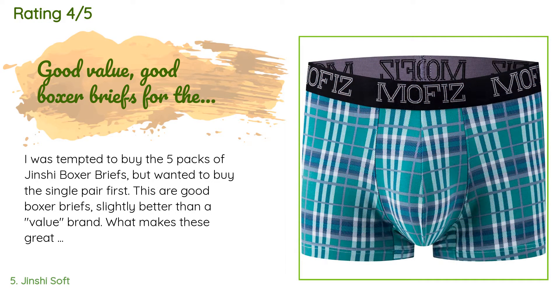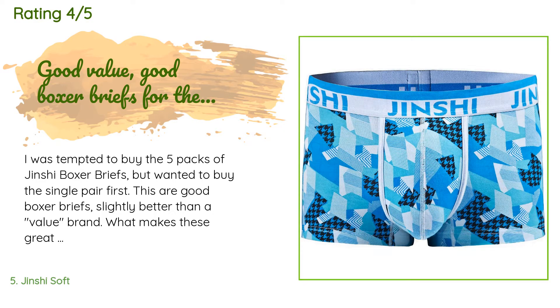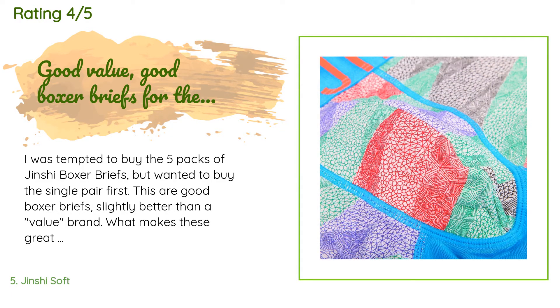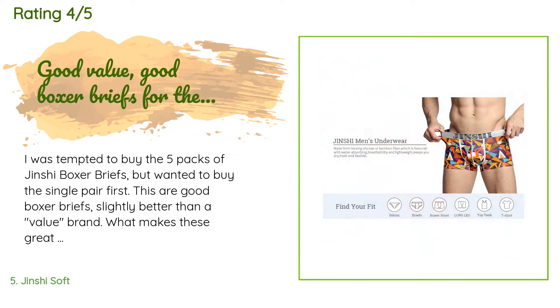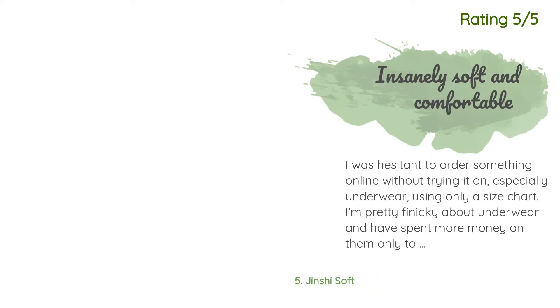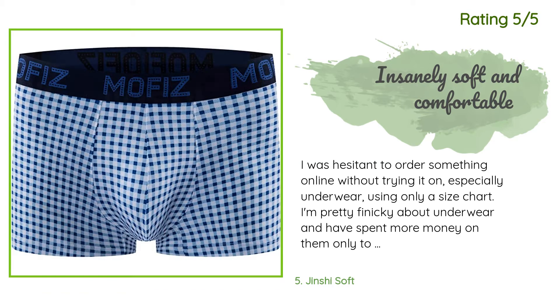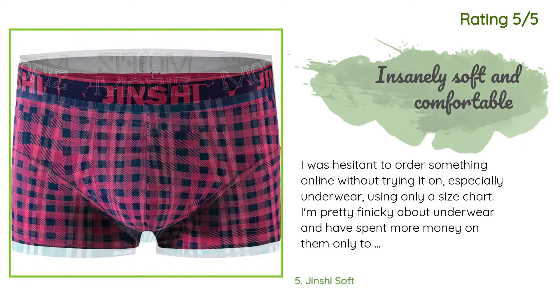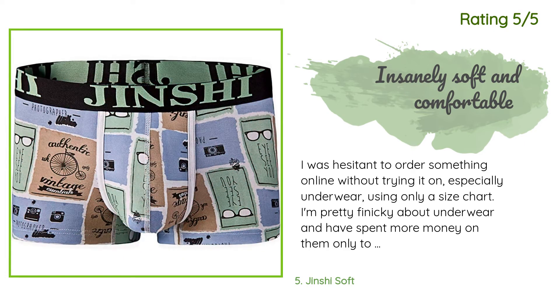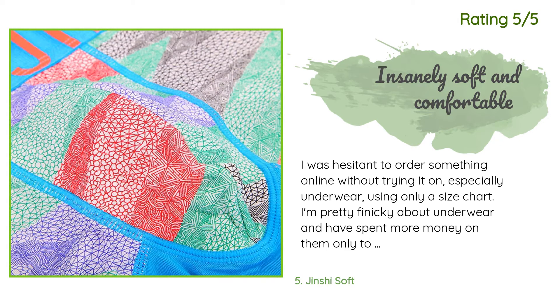A customer said: I was tempted to buy the five pack of Jinshi boxer briefs but wanted to buy a single pair first. These are good boxer briefs, slightly better than a value brand. What makes these great is the pattern. There are lots of value bamboo boxers out now. These are equally soft and comfortable, but for the price you do not get some of the newer innovations in men's underwear such as vented panels for airflow and a true anatomical pouch. Another customer said: I was hesitant to order underwear online without trying them on. These underwear are insanely soft and the fit is perfect — not binding or restrictive in any way. They are lightweight and breathe better than anything I have previously worn. I really hope these continue to be manufactured because I will be a repeat customer.